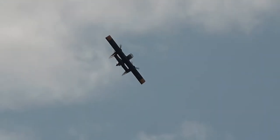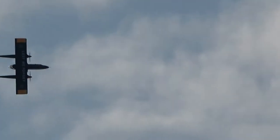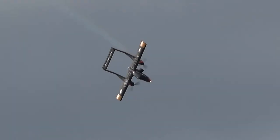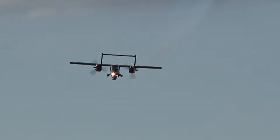This is known as STOL — short take-off and landing — it's the acronym that we use for that. And this aircraft, although you might not see it demonstrated today, has very, very good short take-off and landing capability.